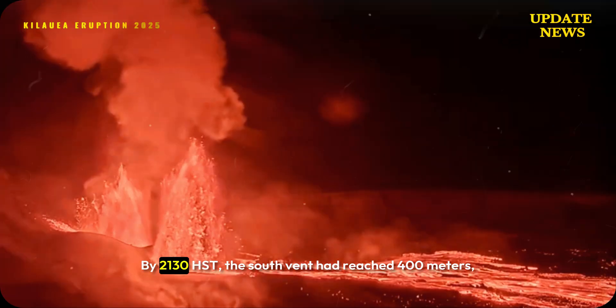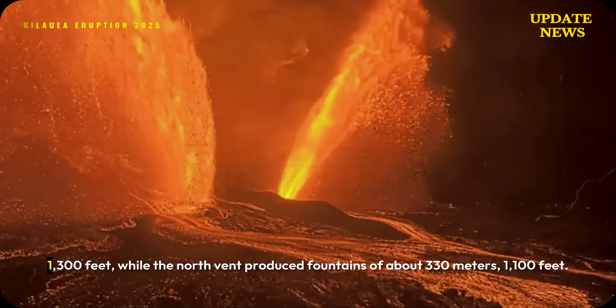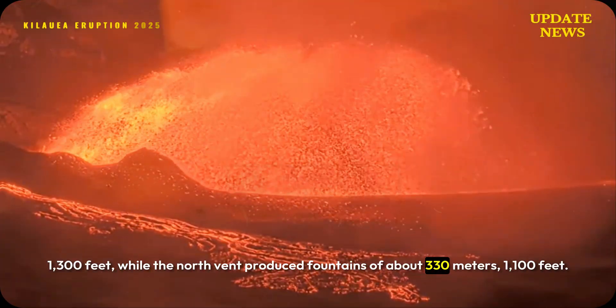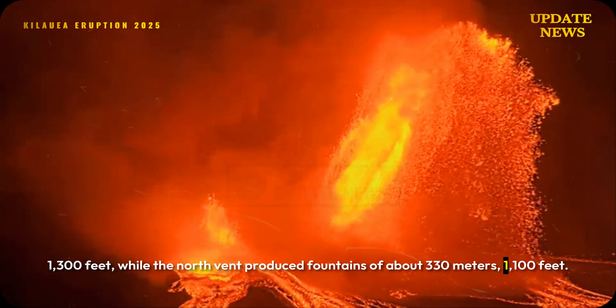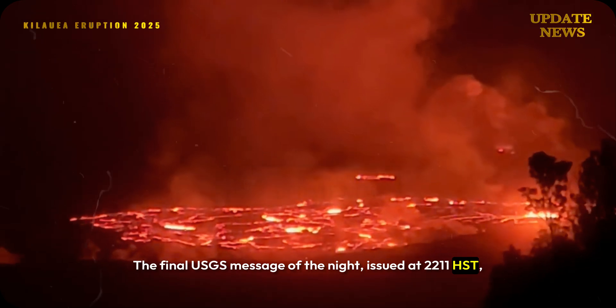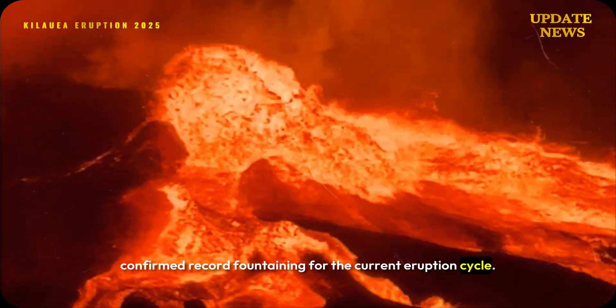By 2130 HST, the south vent had reached 400 meters (1,300 feet), while the north vent produced fountains of about 330 meters (1,100 feet). The final USGS message of the night, issued at 2211 HST, confirmed record fountaining for the current eruption cycle.